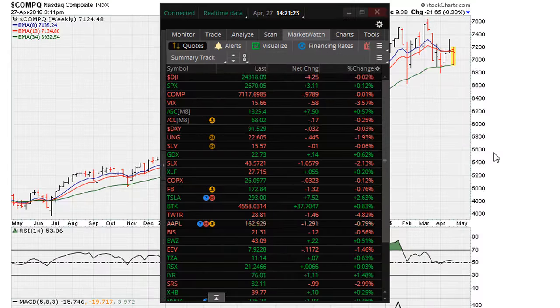Eric Moather with Moather.com with the weekend U.S. market analysis for the weekend of April 28th and April 29th, 2018. Let's take a look at markets here with about 40 minutes before the close of the Friday session. This is going to be my first video in about three weeks as I had taken a break.